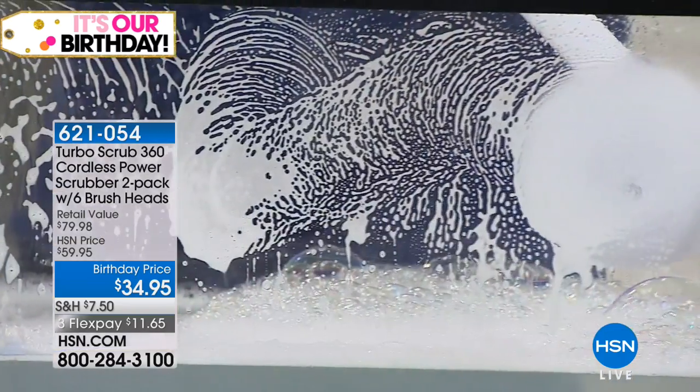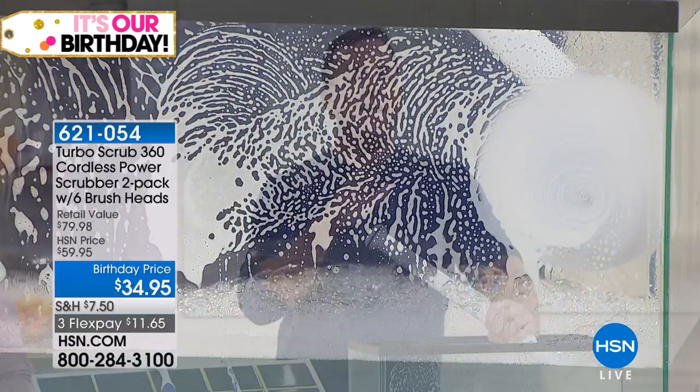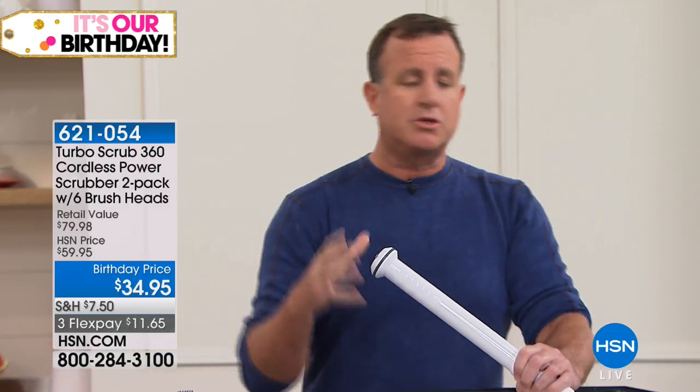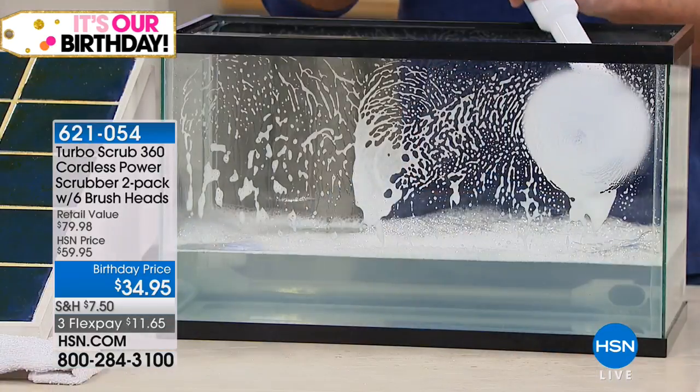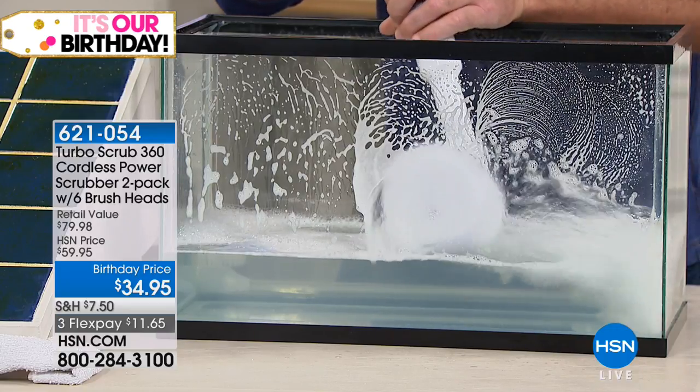This is the Deluxe Turbo Scrub. If you've got anything you need to scrub, don't get on your hands and knees with a toothbrush or one of these little scrubbing brushes — they're called knuckle dusters. All you need is the Turbo Scrub. It does all the scrubbing for you. There's no rubbing or scrubbing whatsoever — you let the Turbo Scrub do the work.